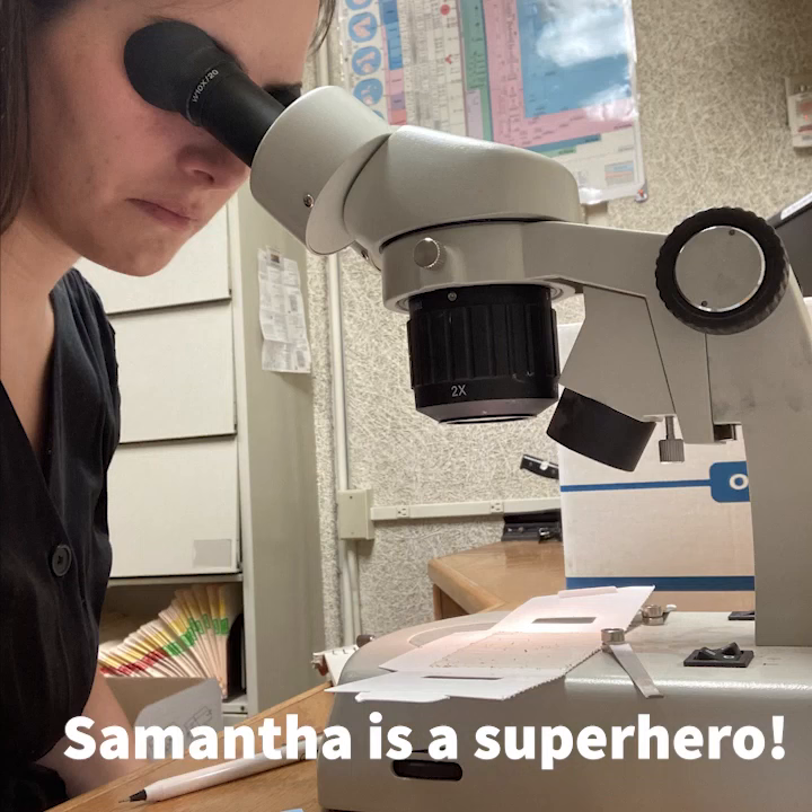It's not glamorous, but it is essential. The insect pictured here is a book louse. If given a chance, they love old books and paper. These were not found in an area of concern, but Samantha will remain vigilant in her quest to protect the artifacts.